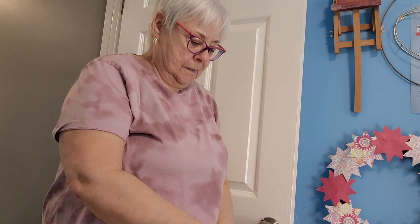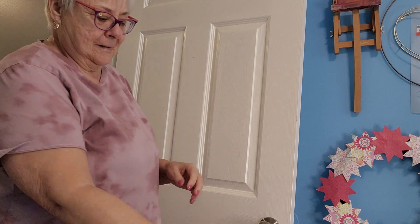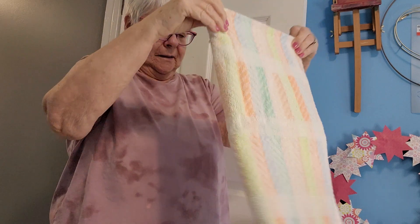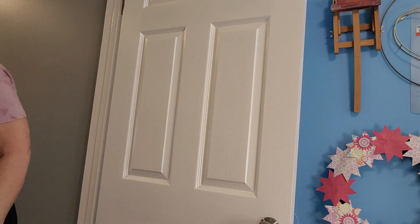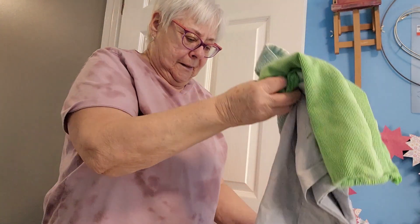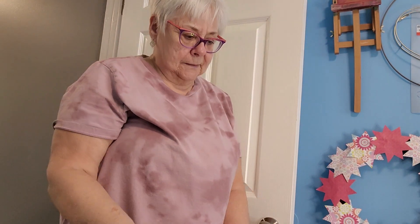These are a nice color for Easter actually — these towels are quite pretty for Easter. There's stuff all on the floor, and there's another pillowcase — I'll put it on the chair.